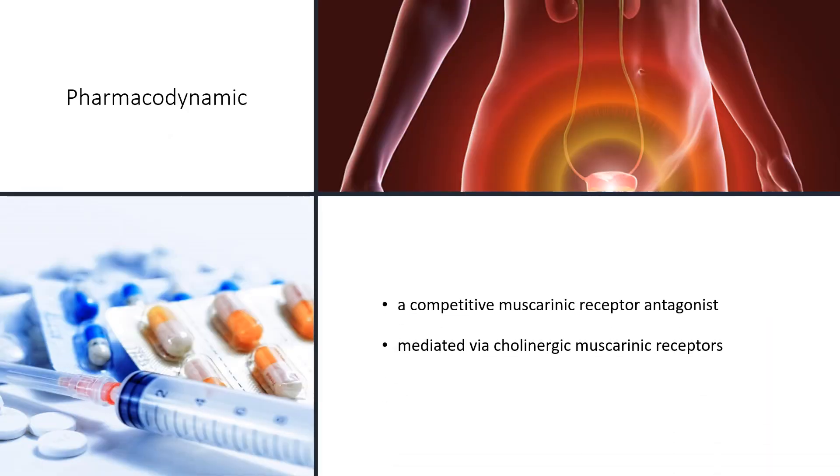Tolterodine is a competitive muscarinic receptor antagonist. Both urinary bladder contraction and salivation are mediated via cholinergic muscarinic receptors. After oral administration, Tolterodine is metabolized in the liver, resulting in the formation of the 5-hydroxymethyl derivative, a major pharmacologically active metabolite. The 5-hydroxymethyl metabolite, which exhibits anti-muscarinic activity similar to that of Tolterodine, contributes significantly to the therapeutic effect.